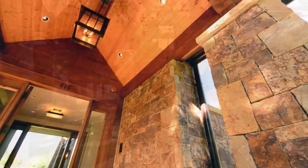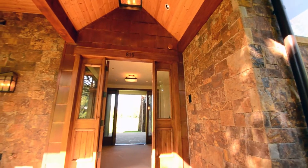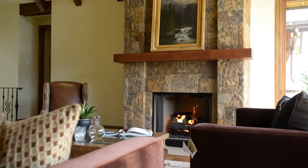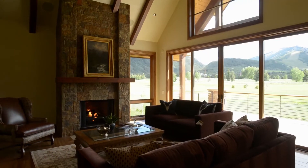The upstairs living area includes the great room, dining room, kitchen, and master suite with two fireplaces and vaulted ceilings. The main great room located on the upper level features an inviting fireplace and unobstructed views over the golf course toward Pyramid Peak.